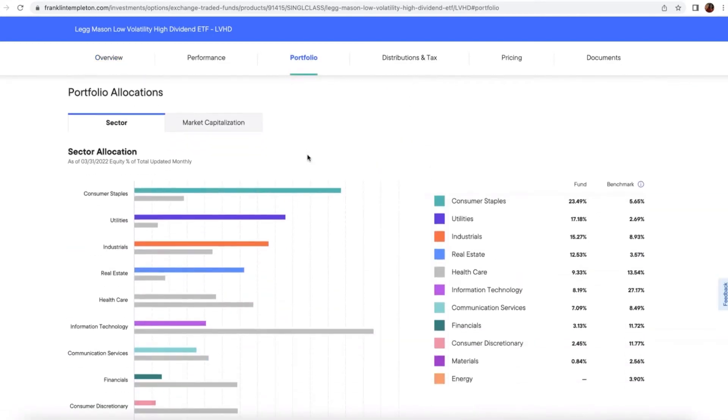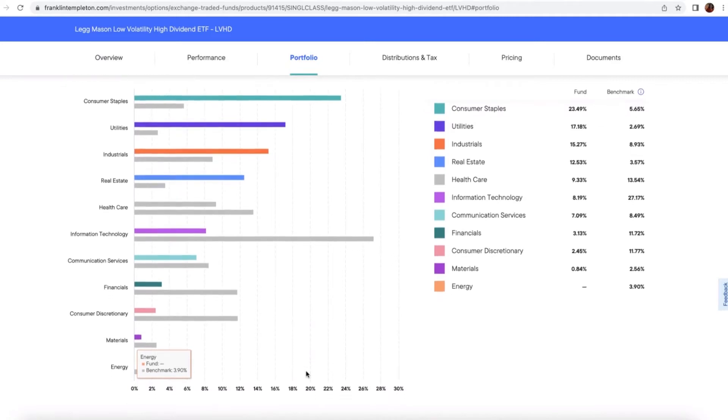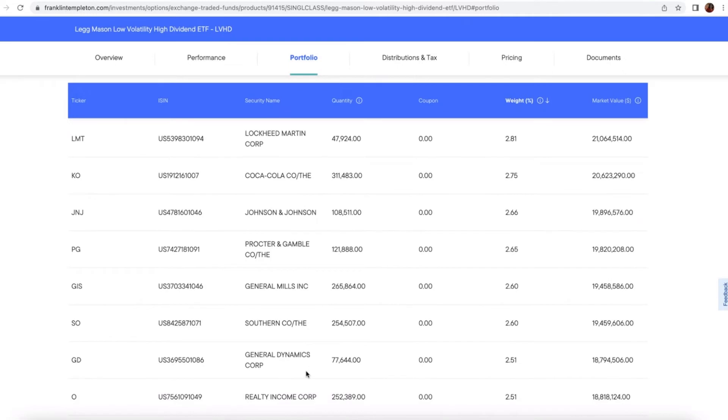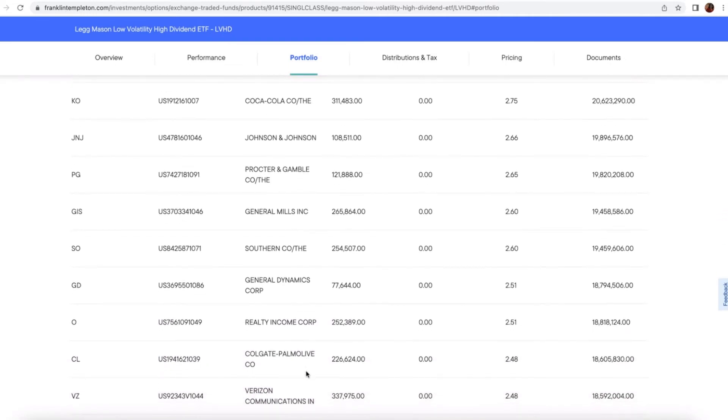Looking at the portfolio, it has a lot of exposure to defensive areas of the market: utilities, consumer staples, healthcare, etc. The top holdings include Lockheed Martin, Coca-Cola, Johnson & Johnson, and Procter & Gamble.